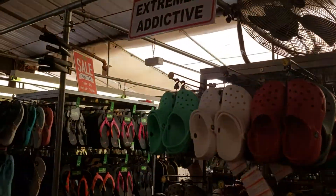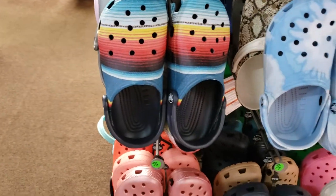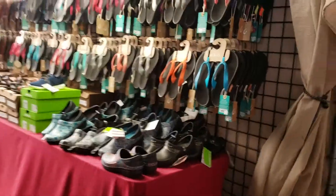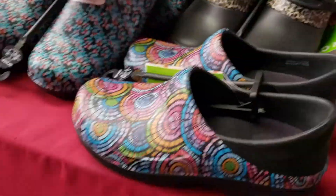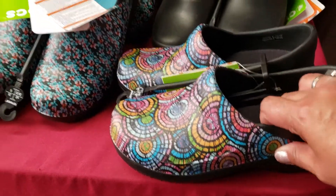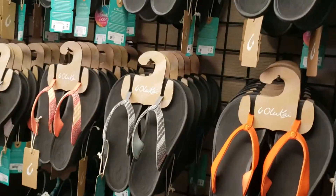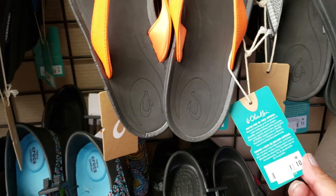More Crocs here — 'Extremely Addictive,' that is so true! These are cool to have when you go in the pool, they're actually really nice and look comfortable. They kind of look like nurse shoes — that's what they remind me of. But they're very well made and super comfy, and they're only $60, so that's not bad.